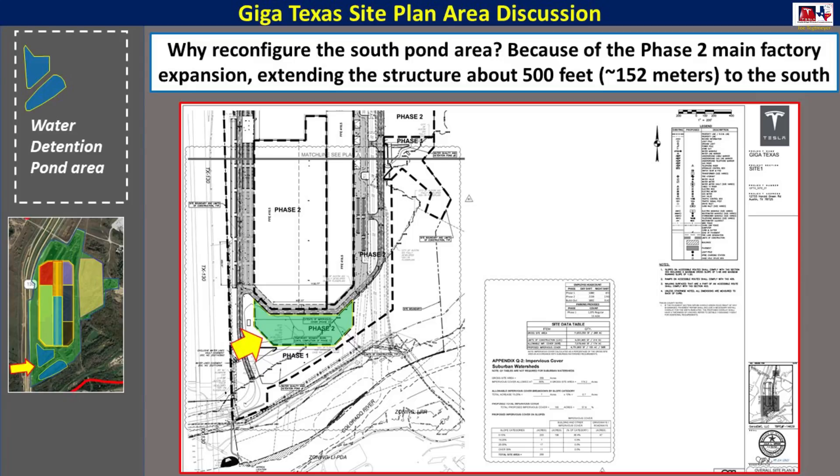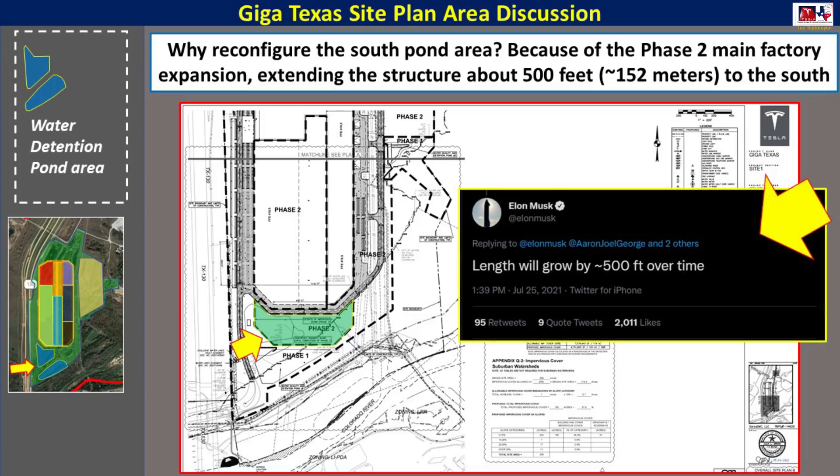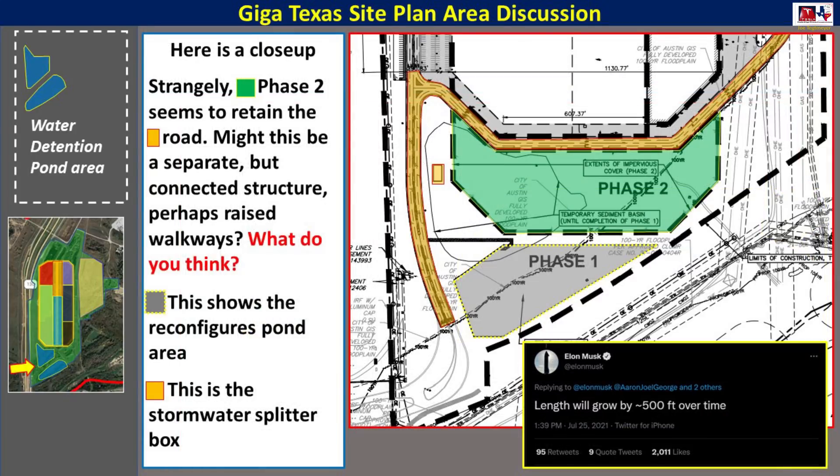So a natural question is: why are they making all these changes now after all the work they put in? The new site plan explains why — there's a phase two main factory expansion, and you can see here in green that it would be about 500 feet or 152 meters. In a tweet from Elon Musk on the 25th of July, he confirms that the length of the factory will in fact grow about 500 feet over time. As you can see from the inset site plan, the green area is that extension. The orange area is the current roadway that looks like it may actually stay, so perhaps this is more of a separate building connected by walkways. The gray area shows the new pond area, and the orange box is that new stormwater splitter.